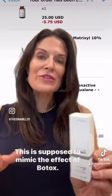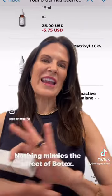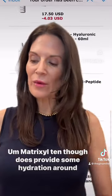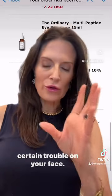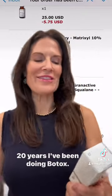Matrixyl 10. This is supposed to mimic the effect of Botox. I've been doing Botox for 20 years — since I was 29. Nothing mimics the effect of Botox. Matrixyl 10, though, does provide some hydration around certain trouble spots on your face.